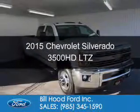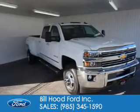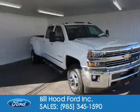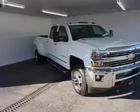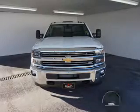This is a used 2015 Chevrolet Silverado 3500 HD. It's powered by four-wheel drive, an eight-cylinder engine, and a six-speed automatic transmission.